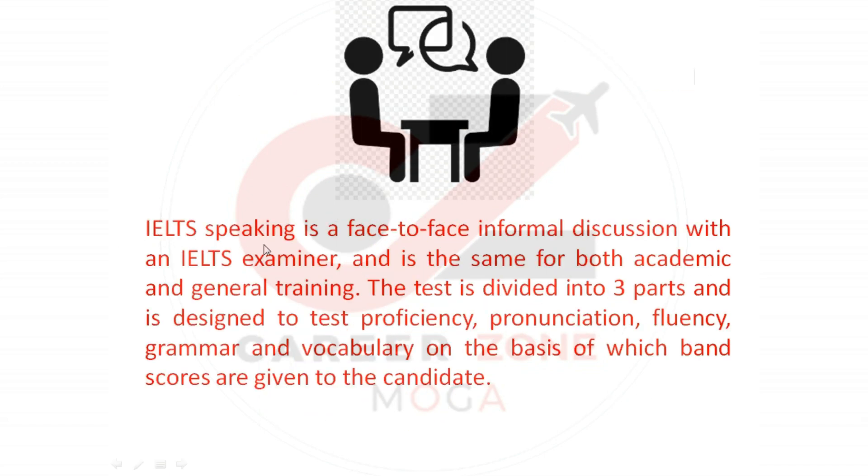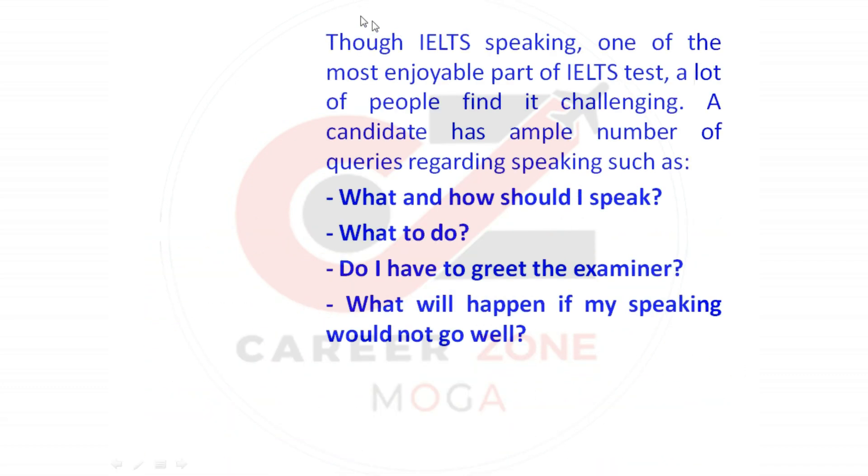IELTS speaking is a face-to-face informal discussion with an IELTS examiner and is the same for both academic and general training. The test is divided into three parts and is designed to test proficiency, pronunciation, fluency, grammar, and vocabulary, on the basis of which band scores are given to the candidate.